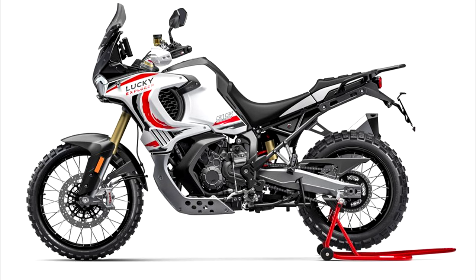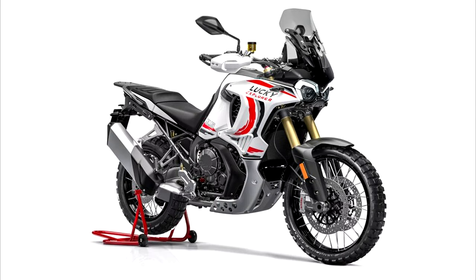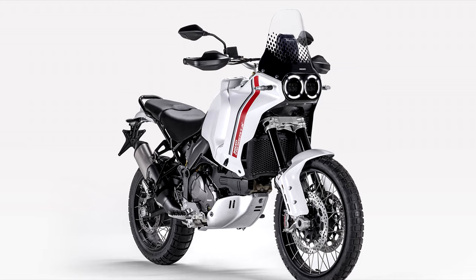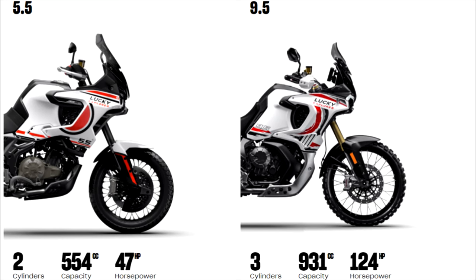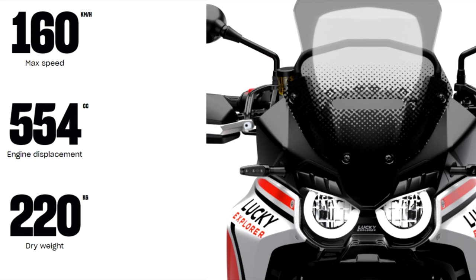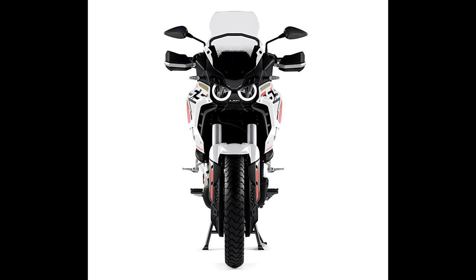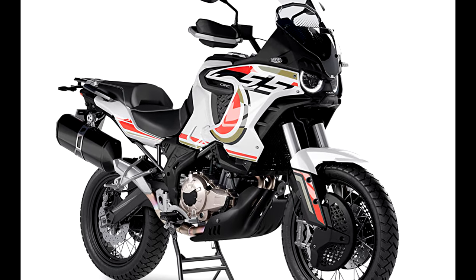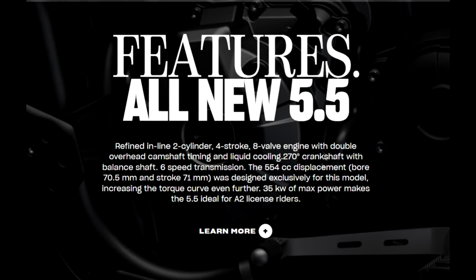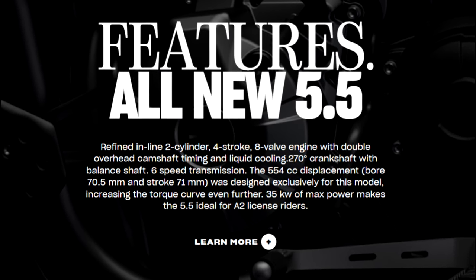While the triple-cylinder 124 horsepower Lucky Explorer 9.5 tips the scales at a semi-respectable dry weight of 220 kilograms — albeit significantly heavier than the original Elephant and the Desert X — you'd think the Lucky Explorer 5.5 would be a decent amount lighter. But think again. It's an identical 220 kilograms, or 484 pounds, without any fluids or fuel in the 20-litre tank. That's right — exactly the same weight as the 9.5. The Explorer 5.5 is going to be well over 500 pounds when fully fuelled and with all fluids on board. And that, my friends, is the elephant in the room.